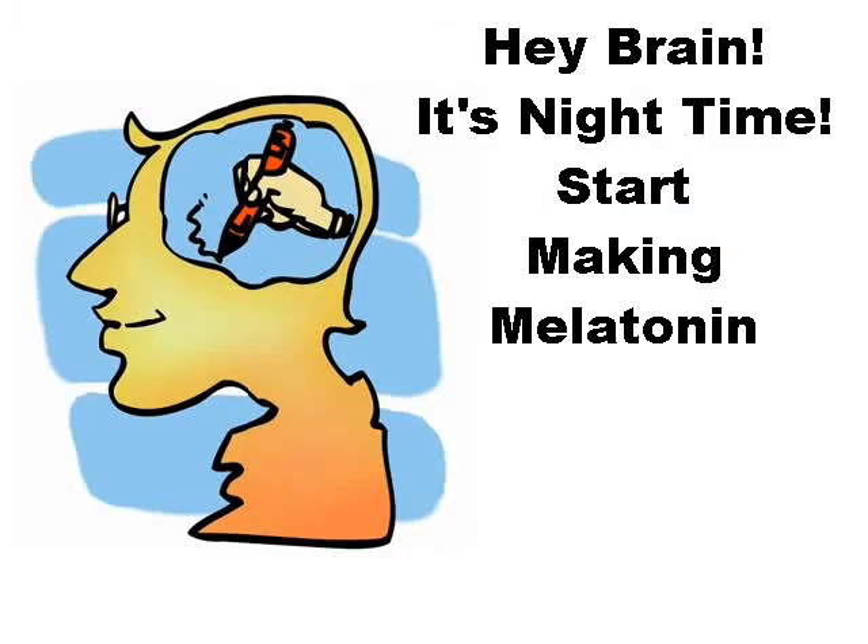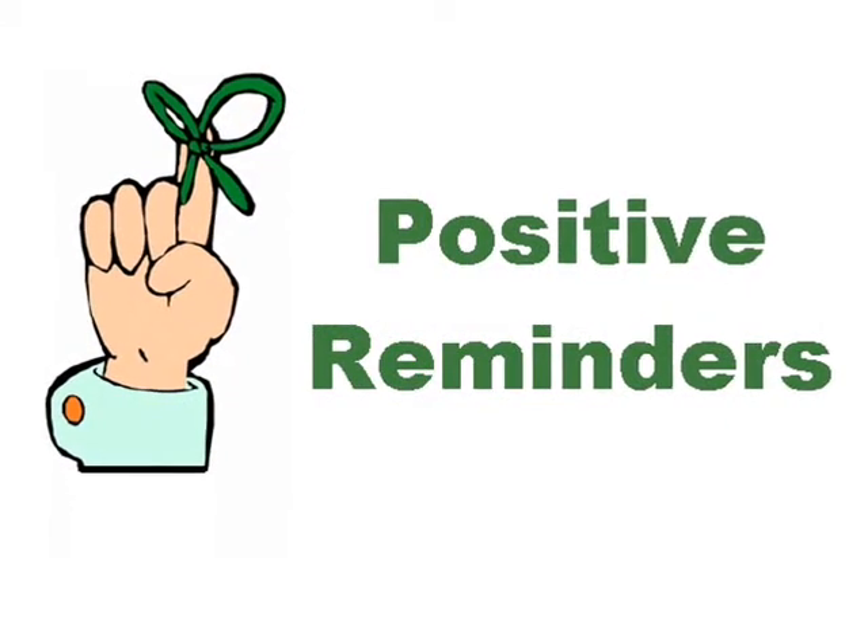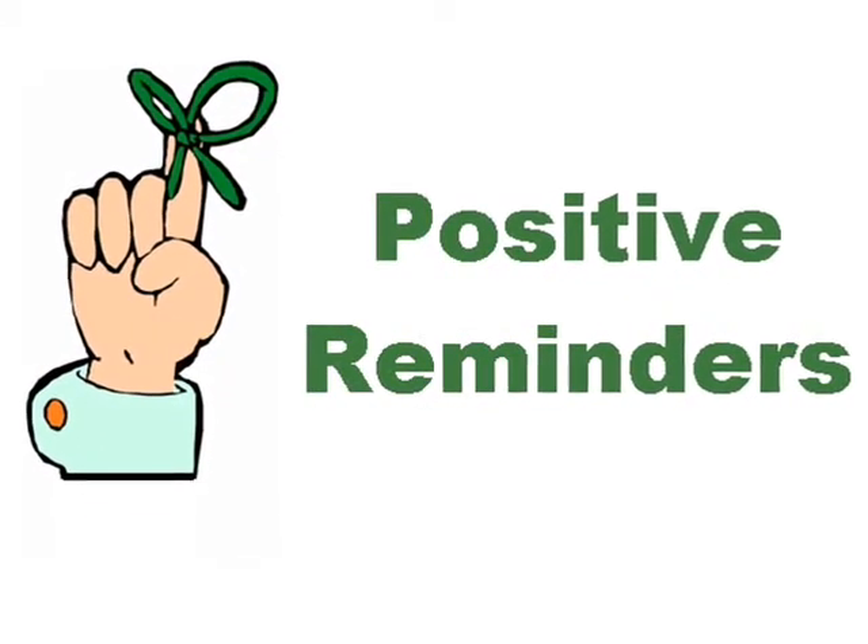Let's do a quick recap of everything we learned in this program. Bedrooms should be yin, or quiet, for sleeping. Dark bedrooms are healthier because they help your body make melatonin. Positive reminders help kids remember they're loved and can achieve their goals, and help keep their thoughts positive. Keeping clutter to a minimum will help keep your child from procrastinating, make it easier to focus on studies, and lessen the chance of depression.